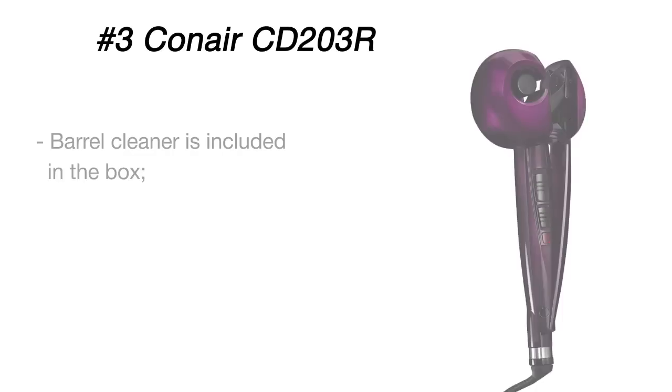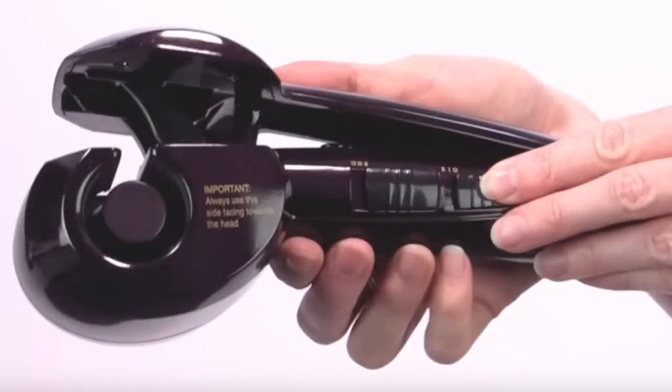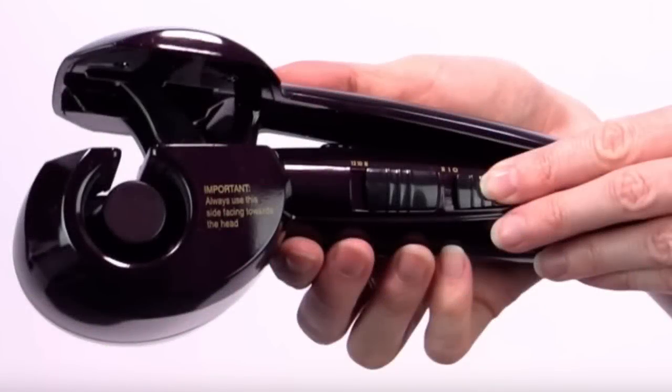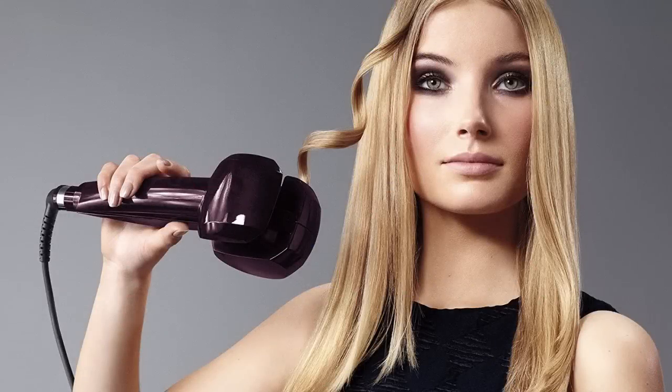The higher the setting you choose, the curlier your locks will become. In addition to fast and effective operation, the Conair automatic curling iron can boast safety of use. Unfortunately, hair might tangle inside the curling chamber, but with a special sensor you'll always know when it happens, so you can take control over the situation in time.